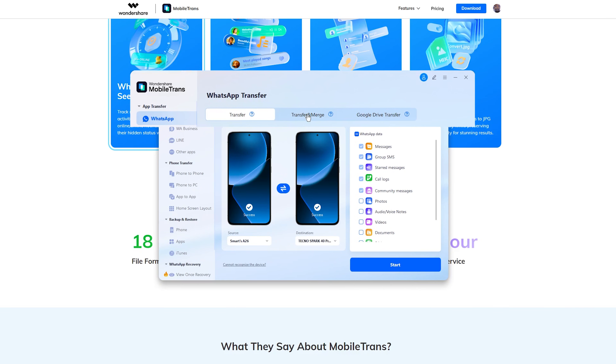In this area at the top, you'll see the option to choose Transfer, Transfer and Merge, or Google Drive Transfer. Select one based on the type of transfer you want to do. If you select Google Drive Transfer, you have to log into the Gmail account you use to back up your WhatsApp account. If it's Transfer and Merge, it means you are merging the data on your new and old phone.